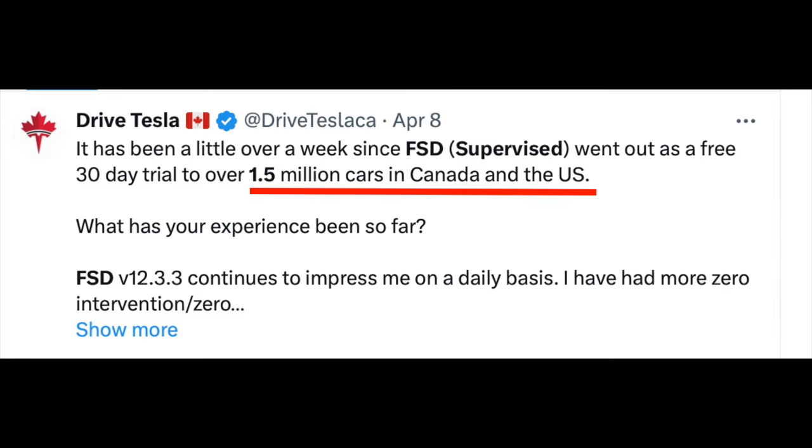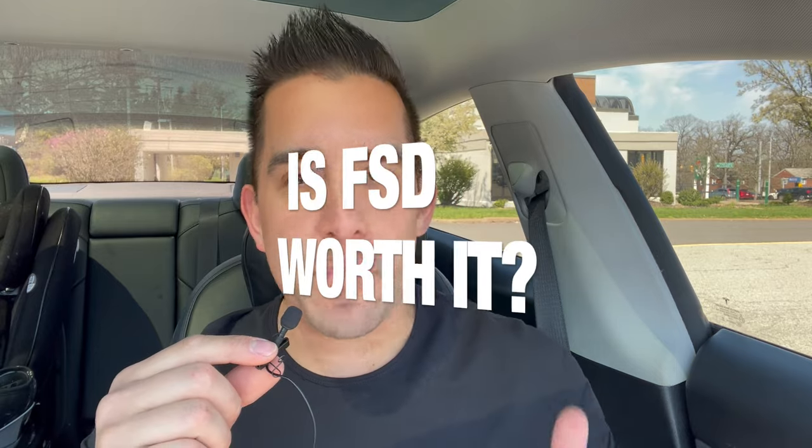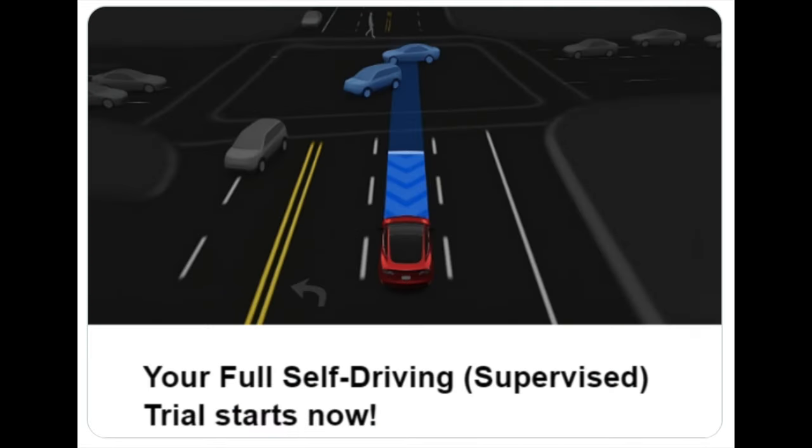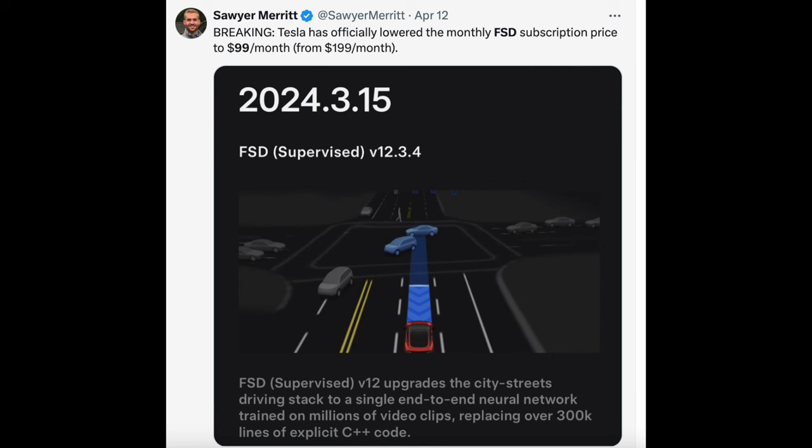1.5 million new Tesla drivers using full self-driving are now on the road, leaving the biggest question unanswered: is it worth buying at $200 or $12,000? Tesla just changed the subscription for full self-driving down from $199 a month to its new price of only $99.